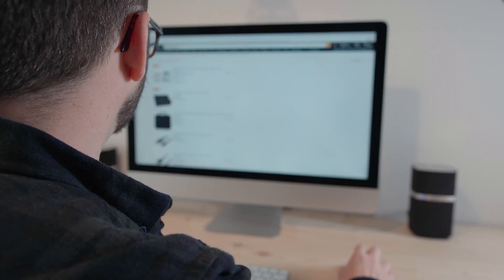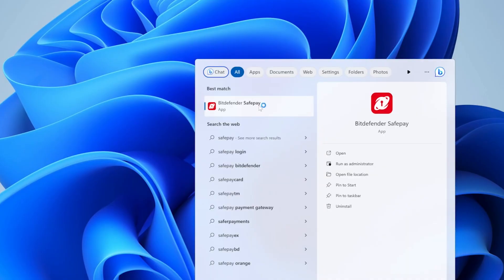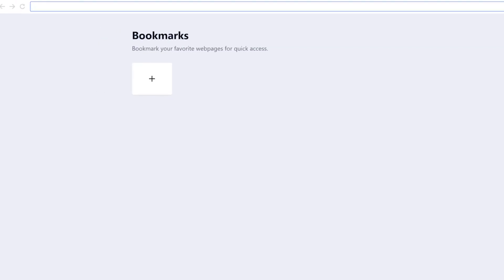If you do a lot of online shopping and banking, you'll really appreciate the SafePay tool. It safeguards your online transactions using Windows 11's virtualization features to create a secure browsing environment, so your online info is always monitored and secure. However, SafePay does open in a separate browser, which might take a little getting used to if you prefer sticking to your default browser.